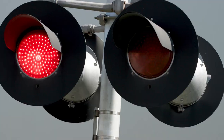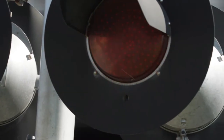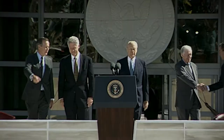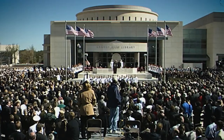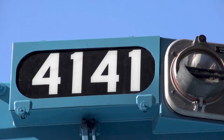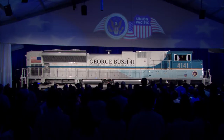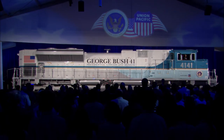I remember riding on the UP train when we first broke ground for the library, and UP was there again with the train in 1997 when we dedicated the library — what a great day that was. When Dick told me they were thinking about painting a locomotive in my honor, I literally was overcome, speechless. They took one of these brand new locomotives and painted the colors of Air Force One and put 41 on it, and put on the side 'George Bush Presidential Library and Museum.'